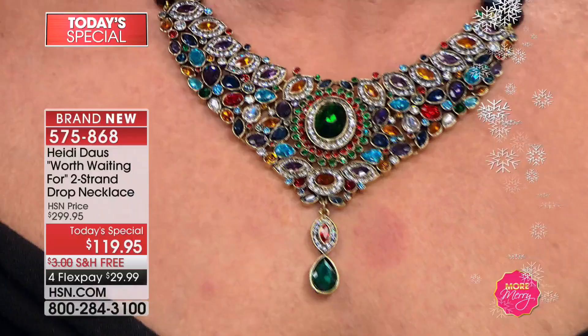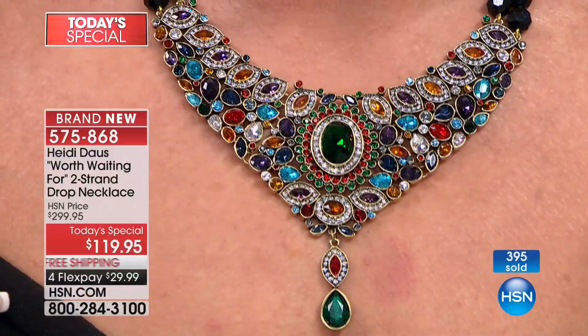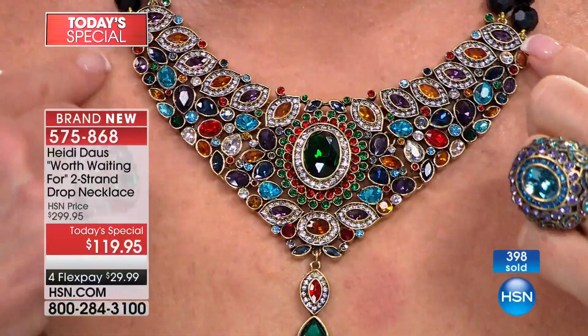Now I want you to see close up what Heidi's wearing and see if you can tell the difference — because tonight's version is $119.95. Is that incredible? It's breathtaking. The colors are so vivid. That one Heidi's wearing — the Multi — I believe will be the first one to sell out tonight.